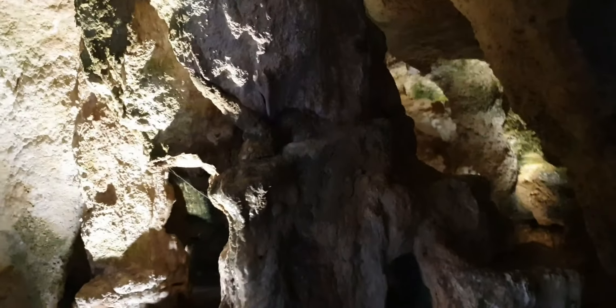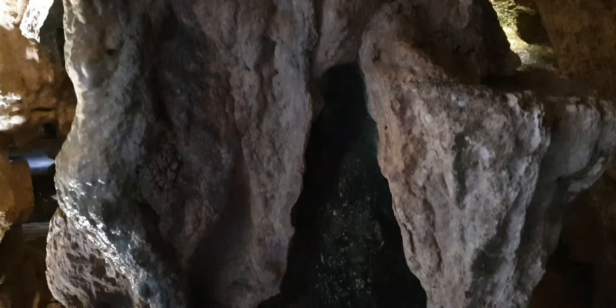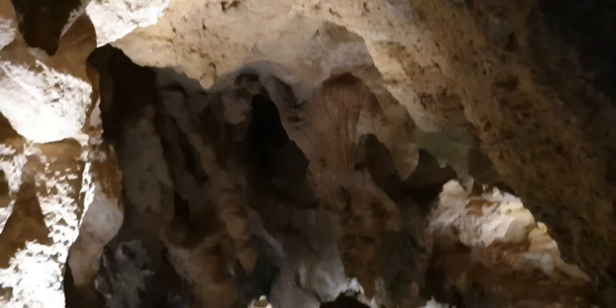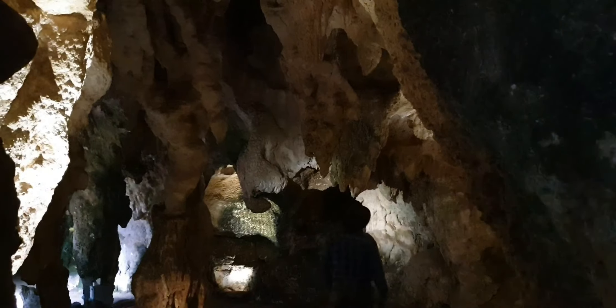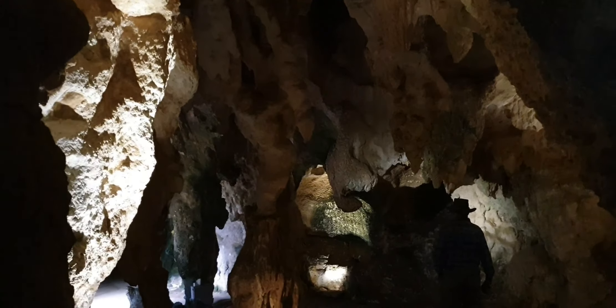Hi everyone, good day to you all. It's a cold morning here and we are still in South Australia doing sightseeing. My honey bunny and I are going into the cave - this place is a World Heritage site and they have the home of the fossil. Okay, let's go in and check it out!